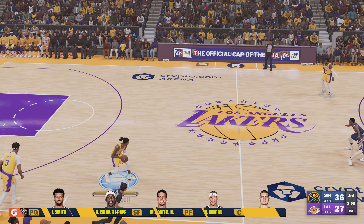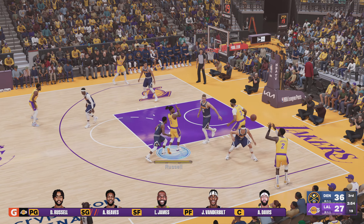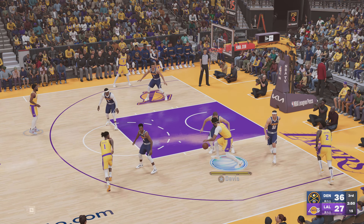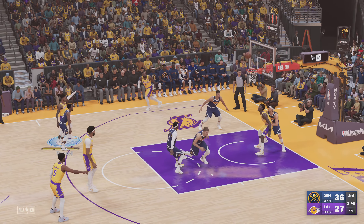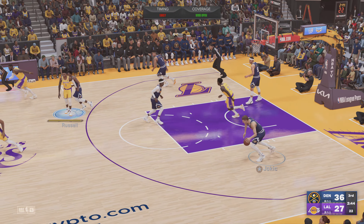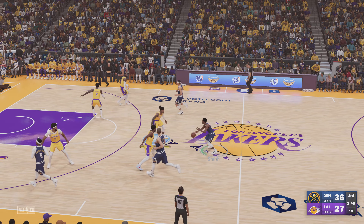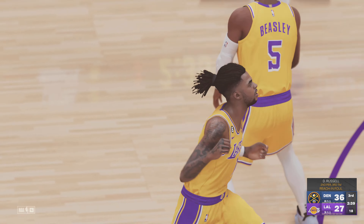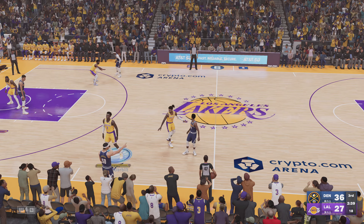Beasley checked in for Reeves. Smith checked in for the Nuggets. Russell, the pass to Vanderbilt. Jokic against Davis — the three from Russell. It's hauled in by Nikola Jokic. Denver has gone 7-of-13 from downtown so far in this game. There's the foul on D'Angelo Russell — that's his second foul, putting them just one foul from the bonus.